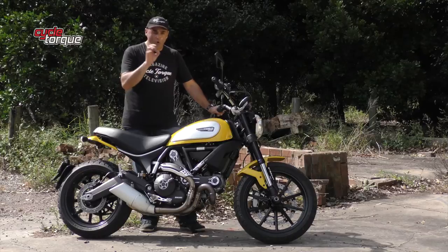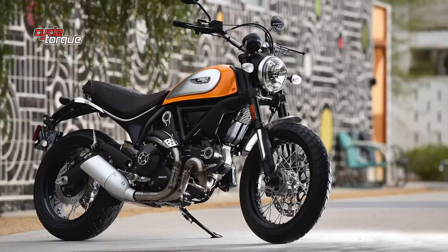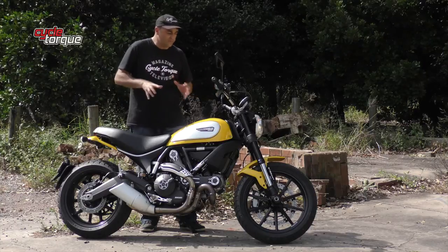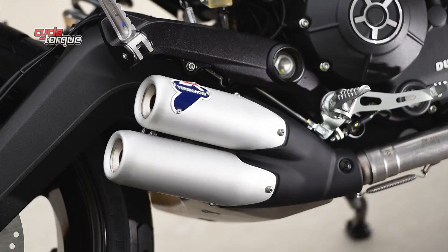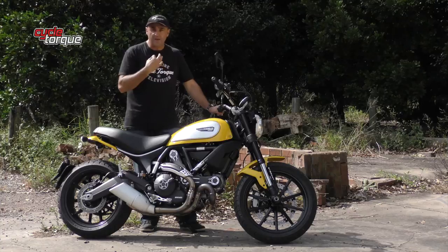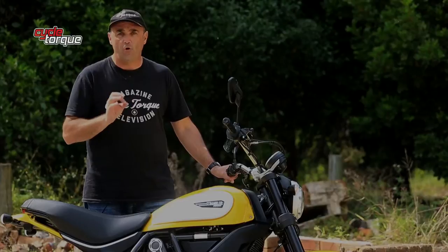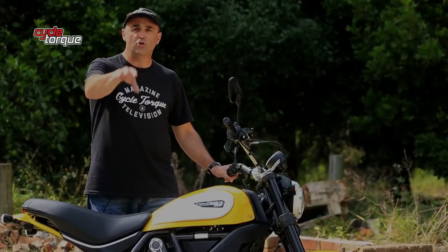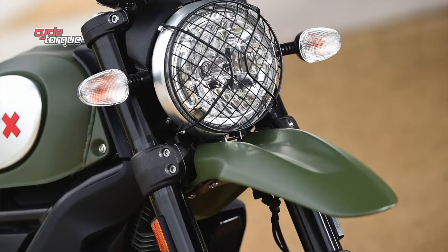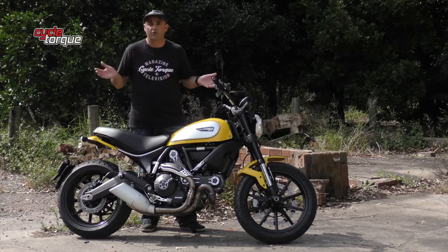There are four Scrambler models. This is the Icon. Ducati also makes the Classic, the Full Throttle, and the Urban Enduro. Essentially they're just different styling takes — different inlays on the tank, different exhaust setups, seat colors, bars, and even different wheels. What I like is that the Ducati designers have made the four bikes basically interchangeable. They want the buyer to chop and change parts — you can take the front guard off an Urban Enduro and put it on an Icon. The idea is simply: do what you want with it.